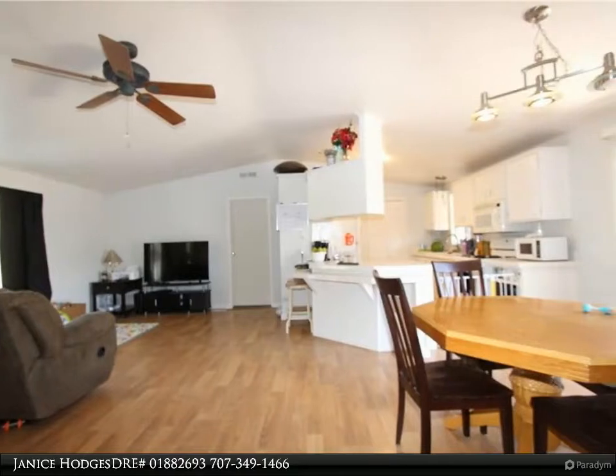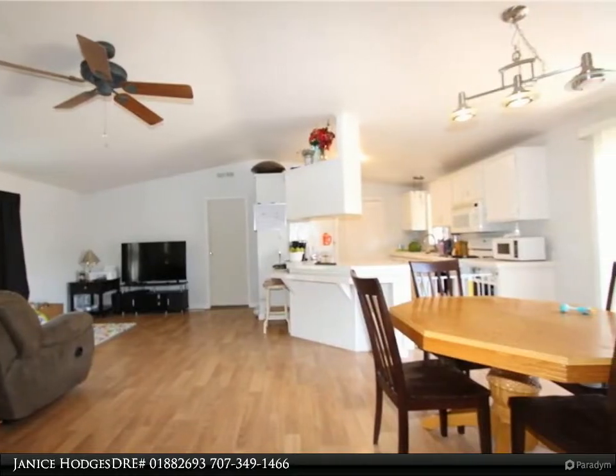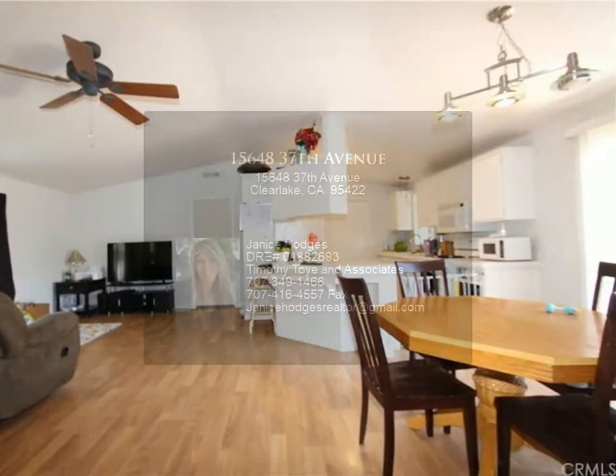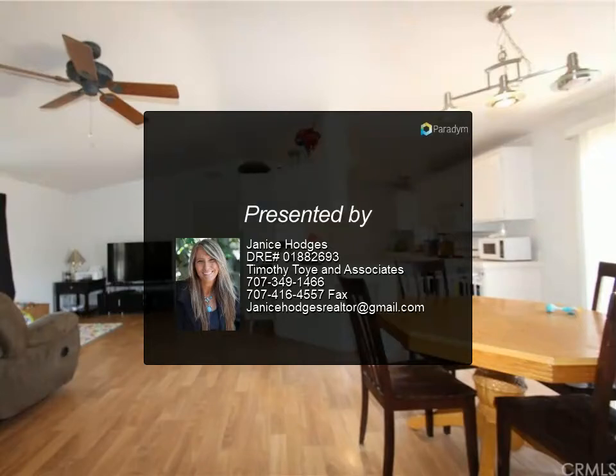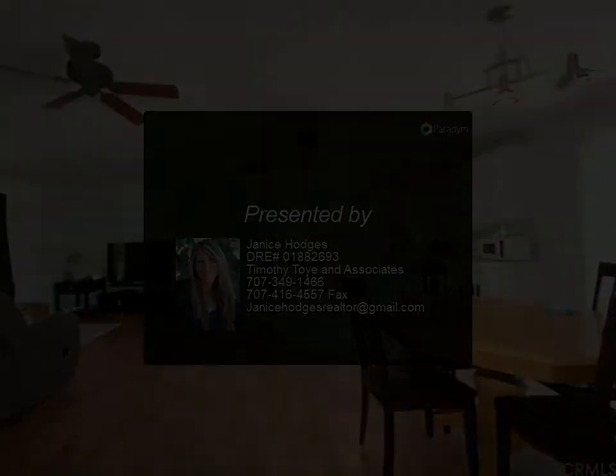Spacious, completely fenced backyard features a covered deck, garden area, two storage sheds, raised wood patio, block patio, and hot tub. Located just minutes away from the largest natural area nearby.